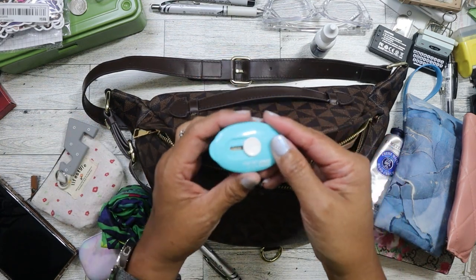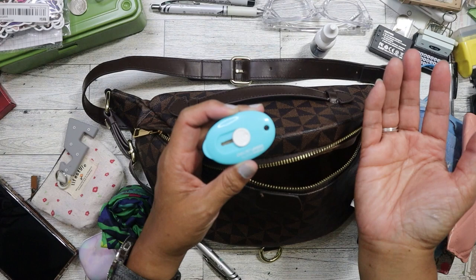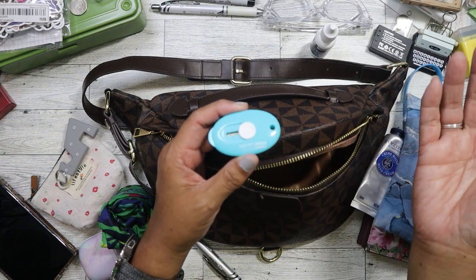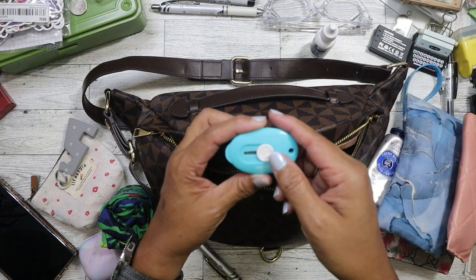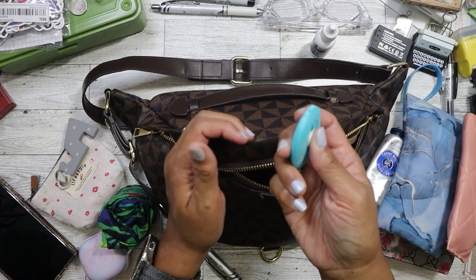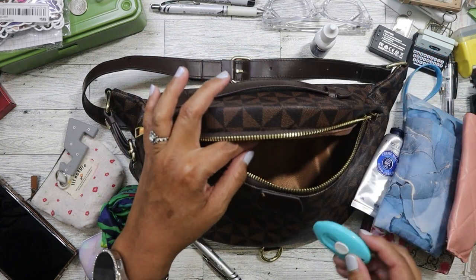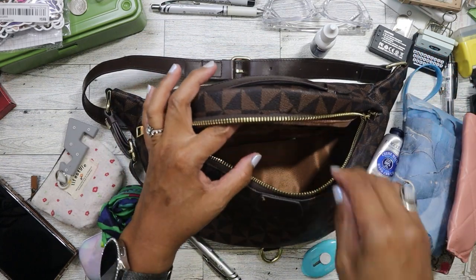I always have a little cutter here because you never know when you need to open something — like a package, or something you just bought at the store. I definitely need this at the bin store so I can open things up to see if they're damaged. I like that it's very compact and flat.